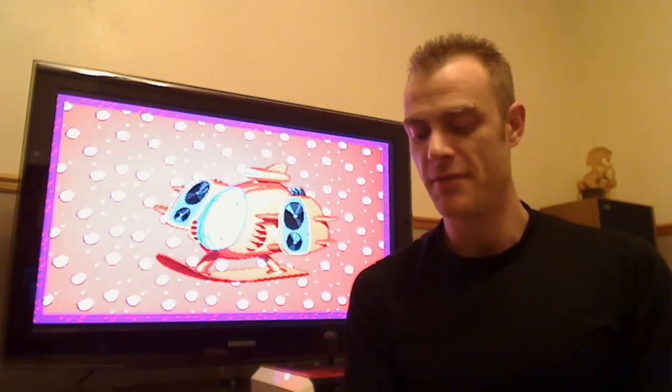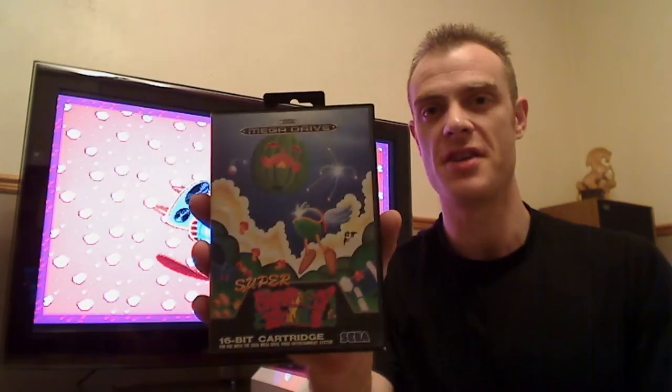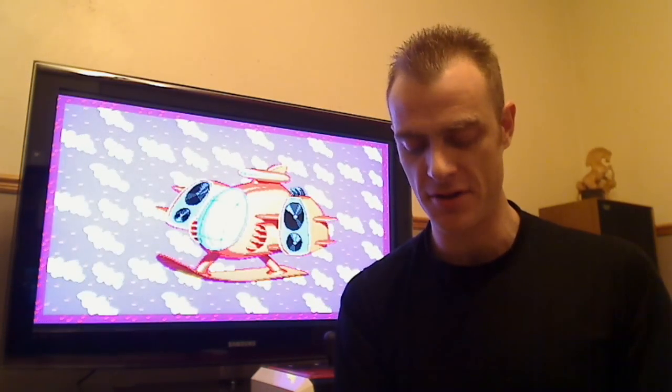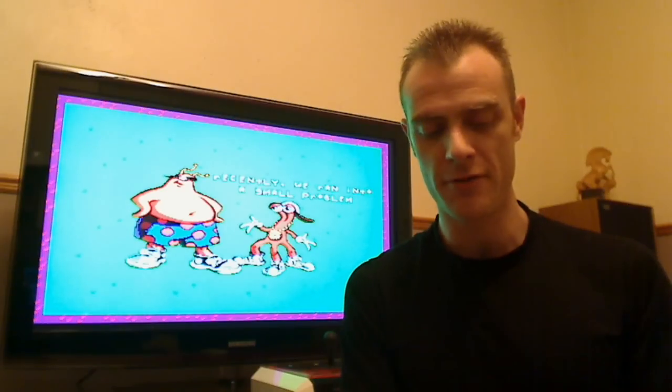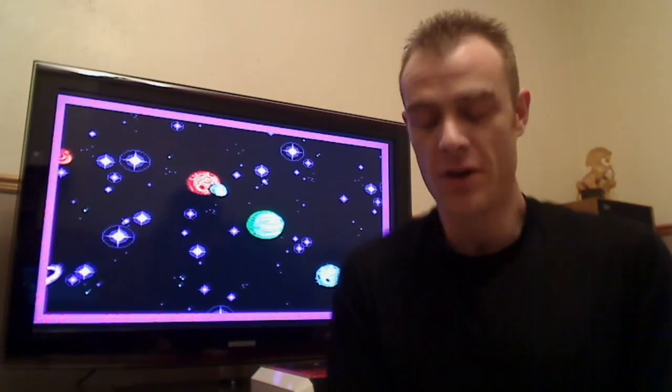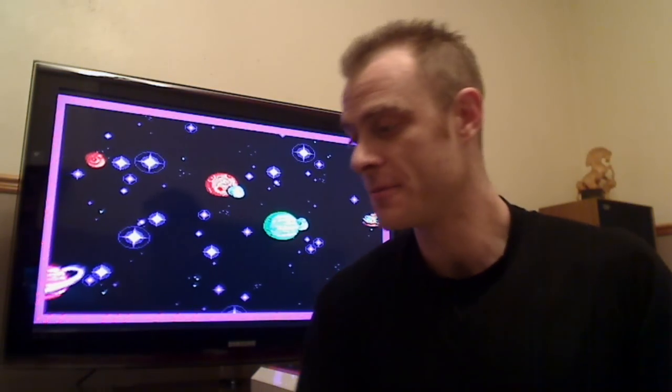Next is a game that I've done a gameplay video of already — Super Fantasy Zone. Got this one on eBay again, I think £7.99. Nice condition, comes with the instruction manual. The only thing is it's got the pre-owned mark — it says 'EB' on the back, so Electronic Boutique. Can't understand why they ever did that, but there you go.